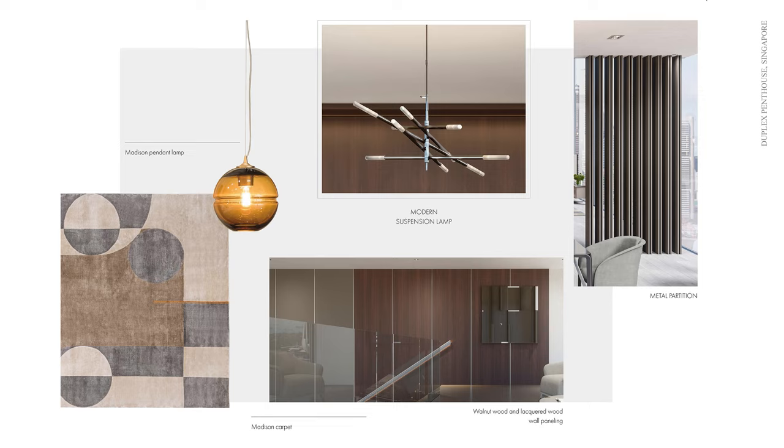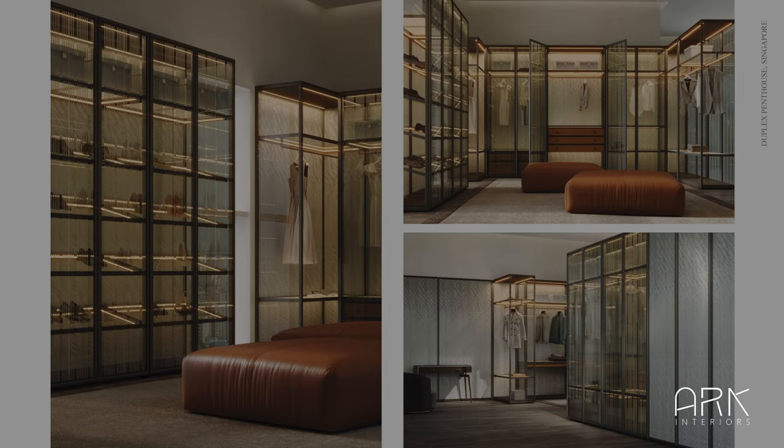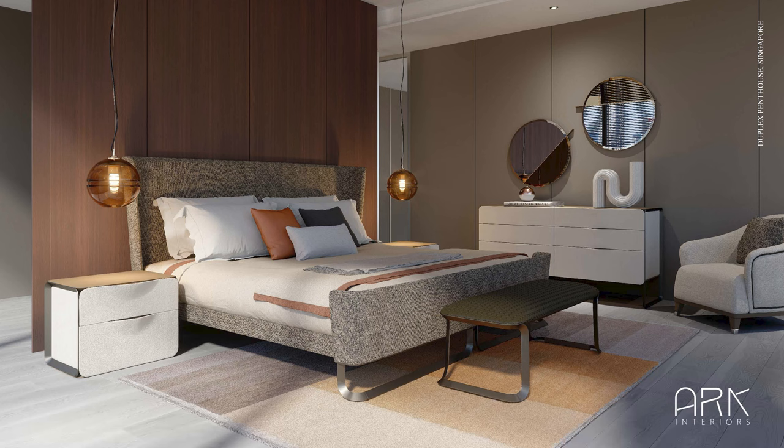On the second floor, the sleeping area exudes a more intimate atmosphere, where furnishings from the Milano collection are presented in light shades of beige, contrasting with the darker wall colors. The fabric-finished Milano bed takes center stage in the bedroom, providing a comfortable vantage point to admire the captivating landscape that surrounds it.